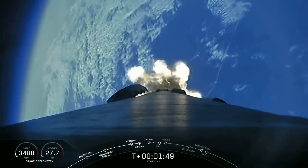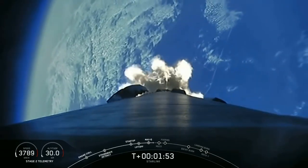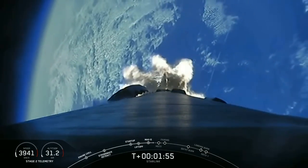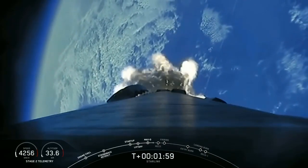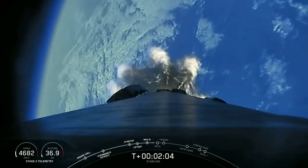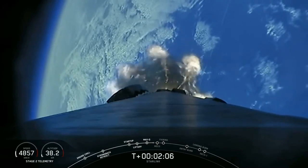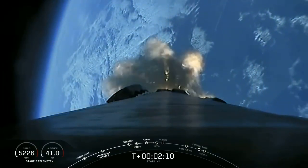We should be able to see all three of those events live on your screen. Right now we've got an awesome view looking aft on the vehicle with the Earth in the background. We're about 30 seconds away from MECO, main engine cutoff, stage separation, and SES-1, or second engine start 1.